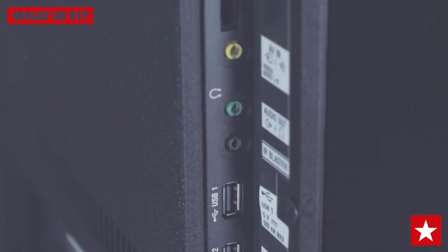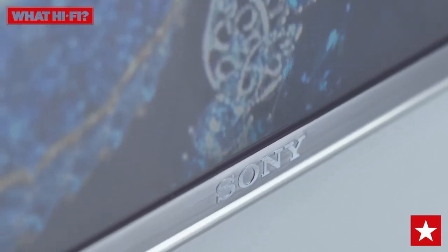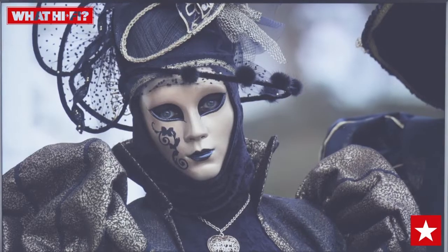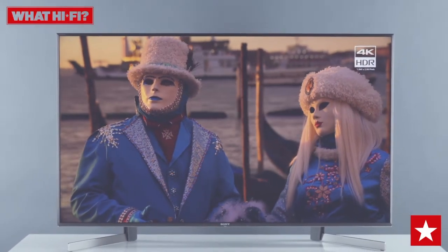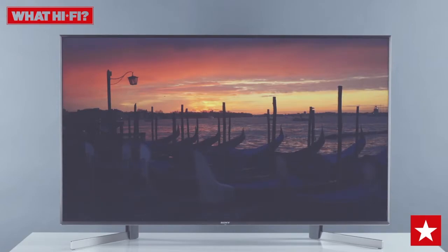All told, Sony has delivered an affordable TV without having to cut corners when it comes to design, features, or performance. And that's why the KD49XG9005 is a worthy What HiFi award winner and 2019's best 49 to 50 inch TV over £800.